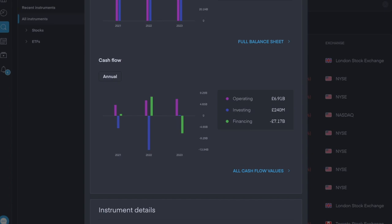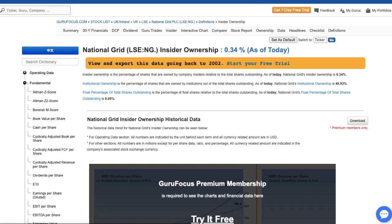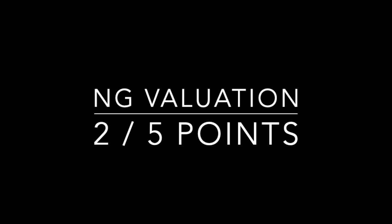Cash flow from operating was 6.9 billion pounds, from investing was 240 million pounds, and from financing was negative 7.1 billion pounds. A large chunk of that was from issuance of new debt at negative 4 billion pounds. They paid 1.6 billion pounds in dividends and 1.5 billion in financing cash flow items. Their net change in cash for the year was 19 million pounds in the red — not a huge problem for a company this size, but it only earns them 0.2 out of one point. Insider ownership is only 0.3 percent, earning 0.1 out of one point. Overall valuation scores two out of five points.